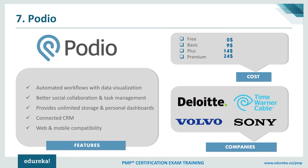Talking about the pricing, Podio is available free of cost. The Basic plan is also available at $9.00, the Plus plan at $14.00, and the Premium plan at $24.00. You can choose your plan based on your project requirements. Well-known companies like Deloitte, Volvo, and Sony are major customers of Podio.